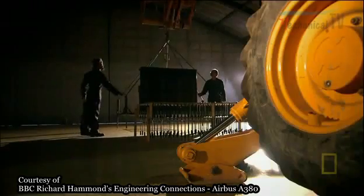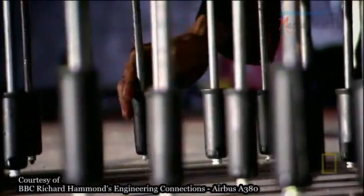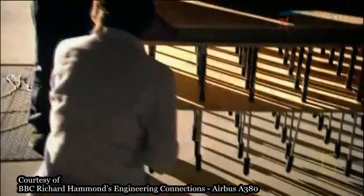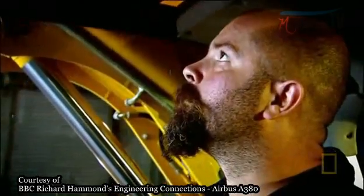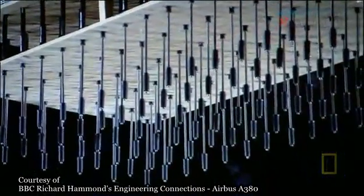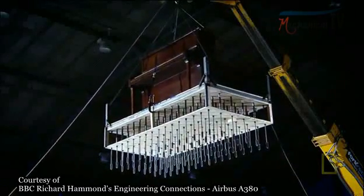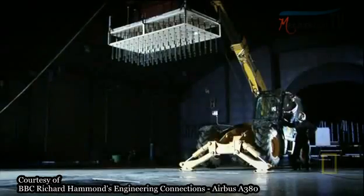We have to make the drop as soon as possible and put his theory to the test. This is our recreation of the A380 coming in to land, packed with passengers: one 440-pound piano ready to fall at 20 miles per hour, and one hundred bicycle pumps ready to absorb the shock simply by pumping water. Can this landing gear prevent a catastrophic crash landing?